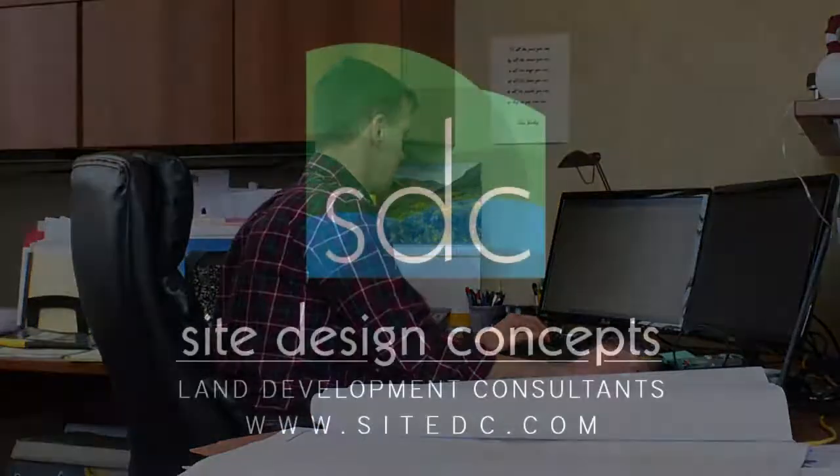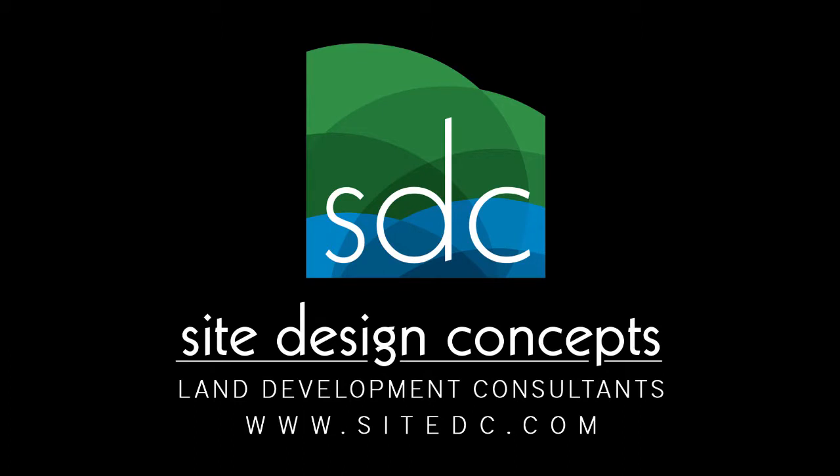If you need an ALTA survey, collect your title report, complete a Table A, and contact an expert. SDC's talented survey team has performed numerous ALTA surveys and can guide you through the process seamlessly. If you may need a title survey, contact us today for a consultation.